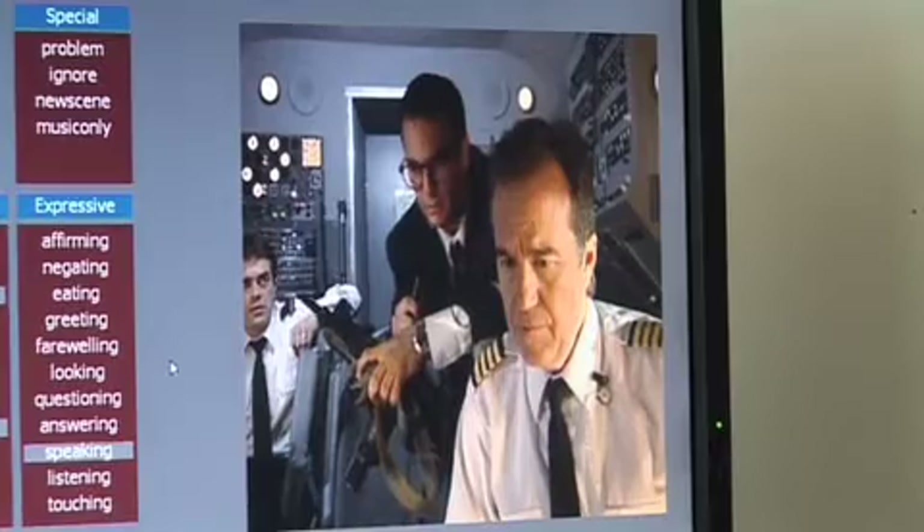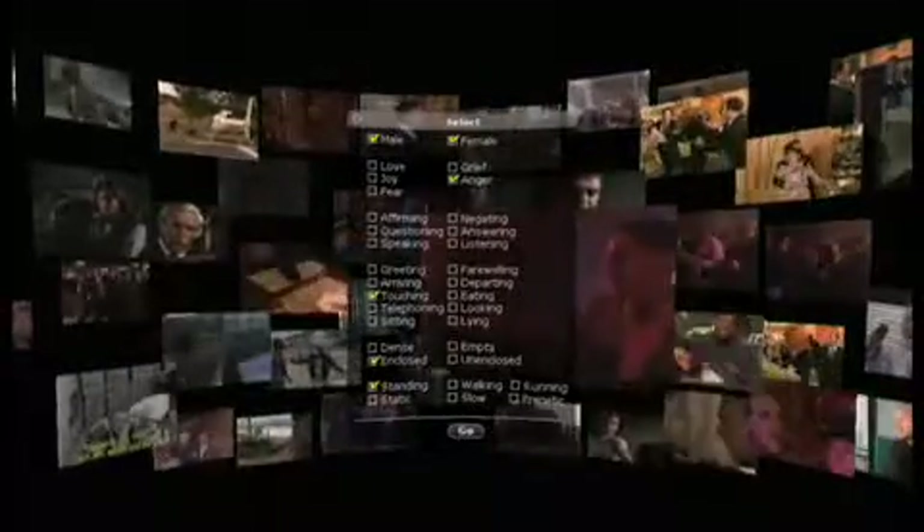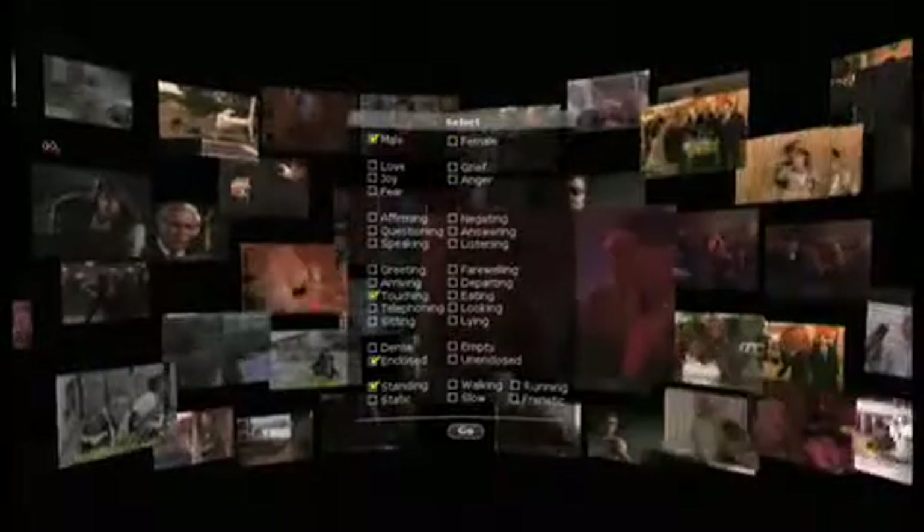Having the video data segmented in this way deconstructs the original linear narrative into components — short blocks of conversation, short events in circumstances. So you end up with what I call the building blocks, narrative building blocks, little components, which then could be reassembled with other components.